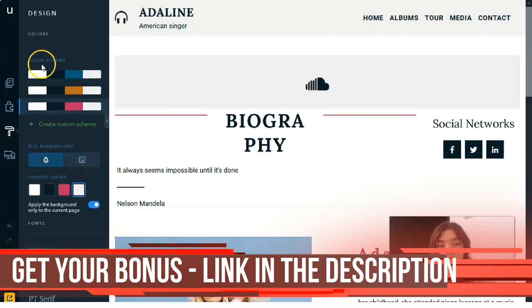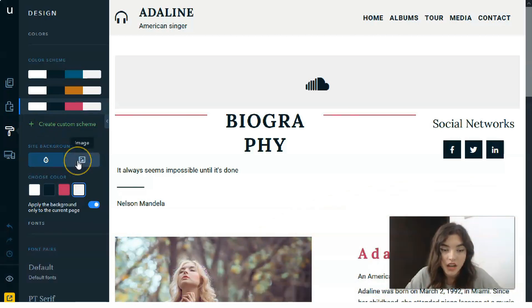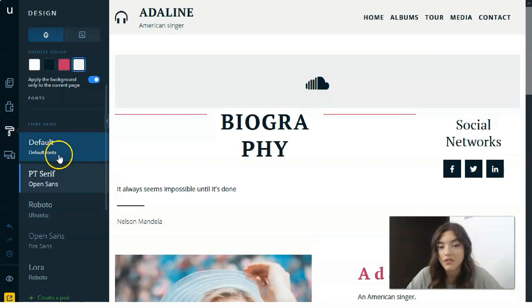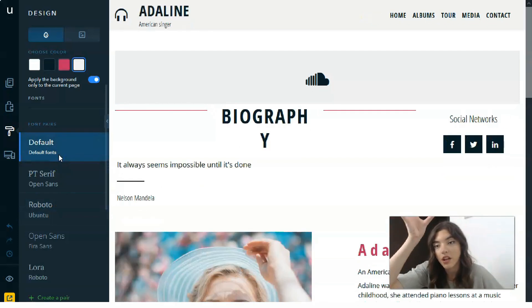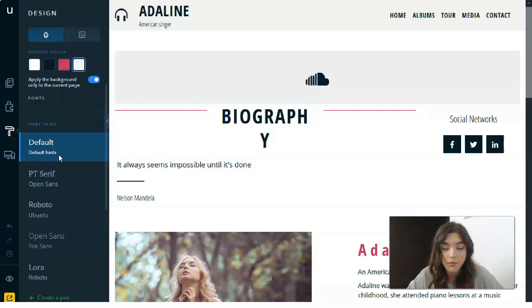Talking about the Design tool: we have a color scheme editor here. You can create an appropriate color scheme, change the site background, add an image or a solid color, and play around with all the fonts — which are applied across the whole page.